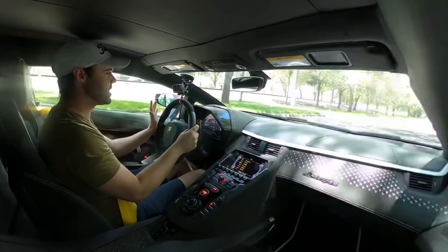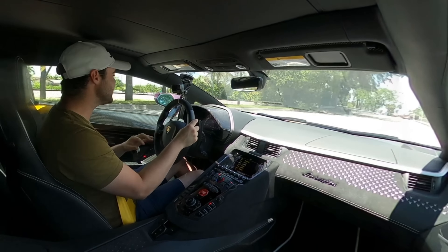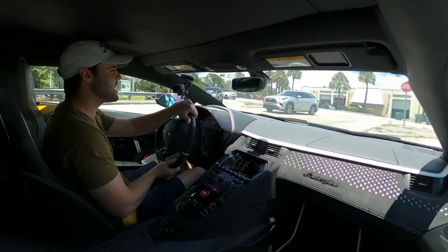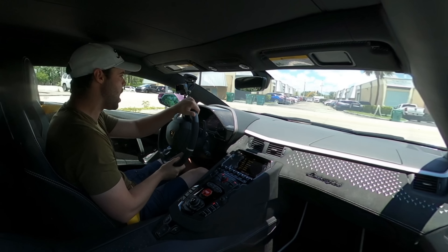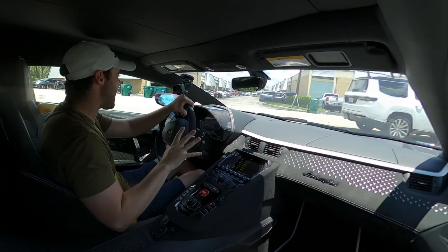Zero to sixty happens in a ridiculous 2.6 seconds, and this car accelerates like a bat out of hell. Driving-wise, it's big and wide — it feels like it eats the entirety of the road. If you're looking for a super nimble sports car that's easy to drive and tear up tight twisty canyons, the Aventador is definitely not the car for you — get a Huracan STO. But if you're looking for something with an unparalleled level of drama, a ridiculous driving experience that's showy, loud, and looks absolutely insane, then the Aventador Ultime is definitely your ticket.